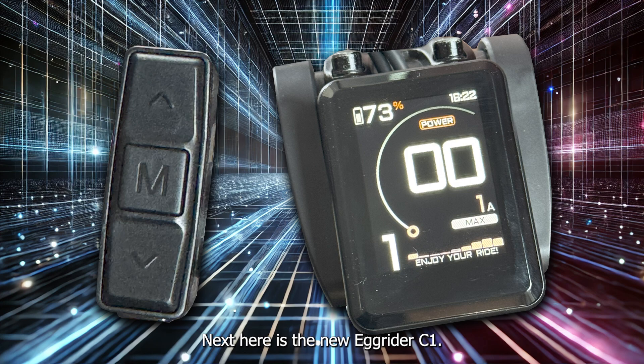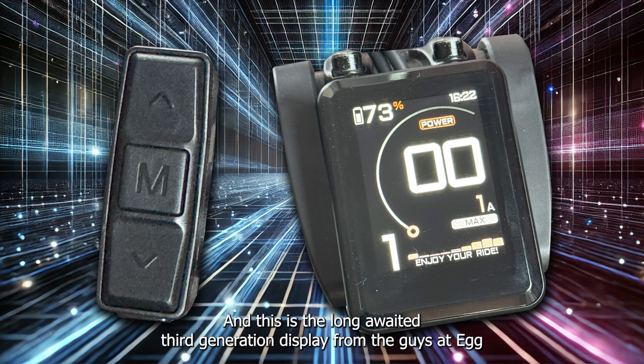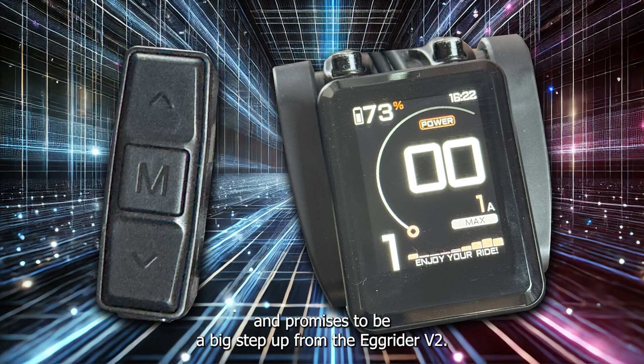Next is the new Egg Rider C1, the long-awaited third generation display from the Geyser Egg, which promises to be a big step up from the Egg Rider V2. It still comes in the usual nondescript white box, but it's a bit larger this time to accommodate a larger screen size, which is intended to be mounted more centrally on your bike.